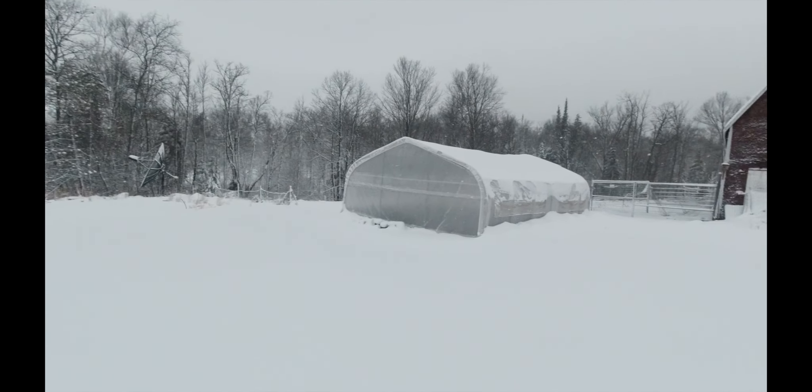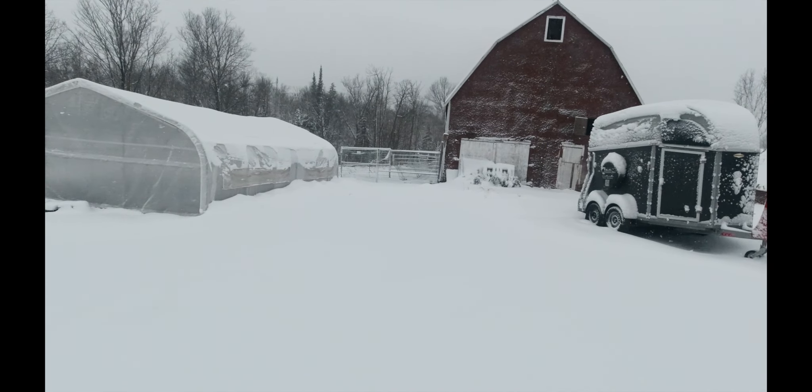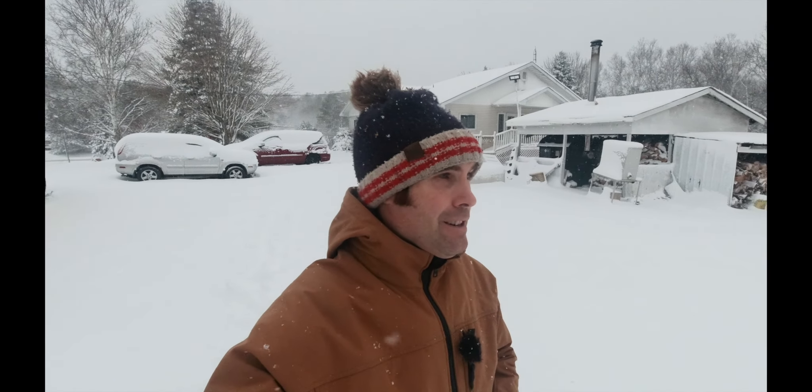Welcome to the first real snow day of the year for us. It's been snowing all night — I think it started around four o'clock yesterday and it's pretty wet and heavy snow today. It's kind of nice though. Look at it all.